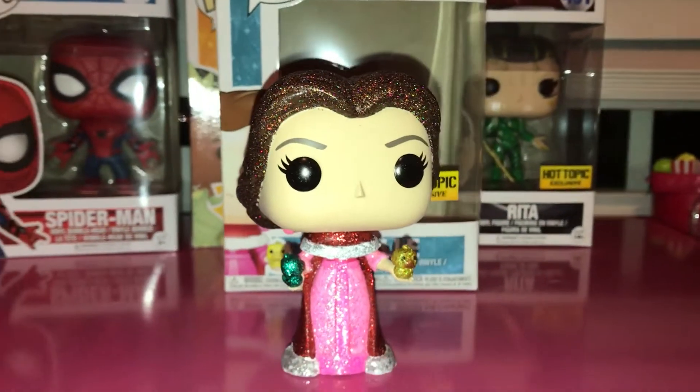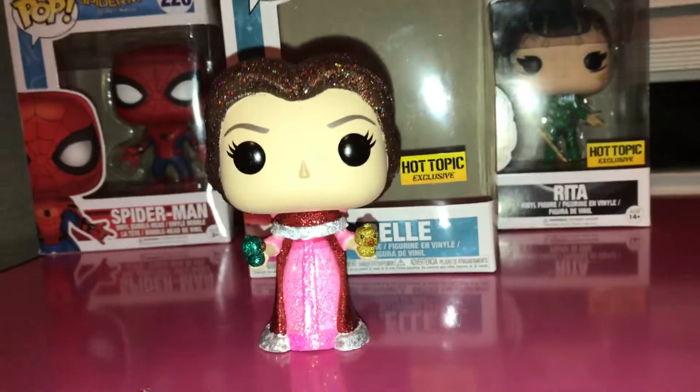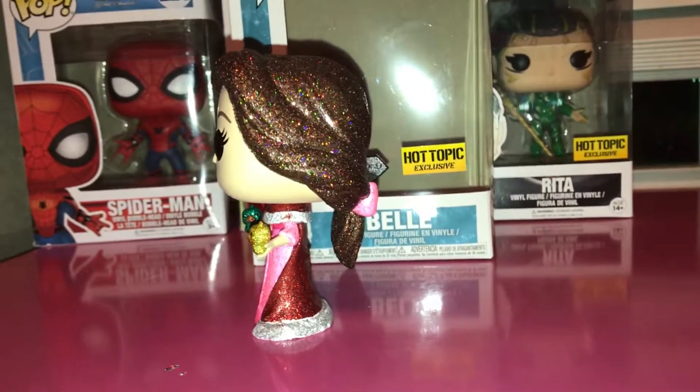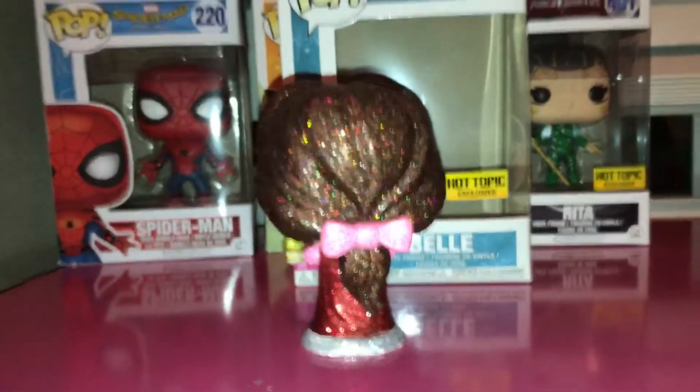And this is a Hot Topic exclusive. You can only get this over at Hot Topic, so head over to Hot Topic if you're looking for this Belle version right here.